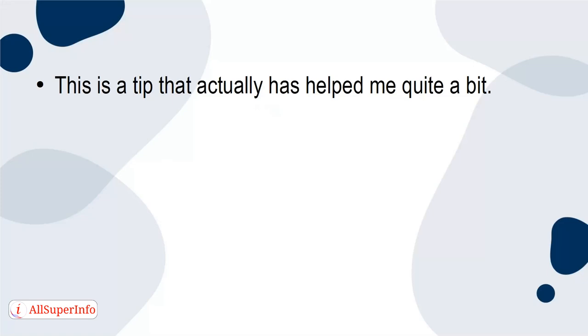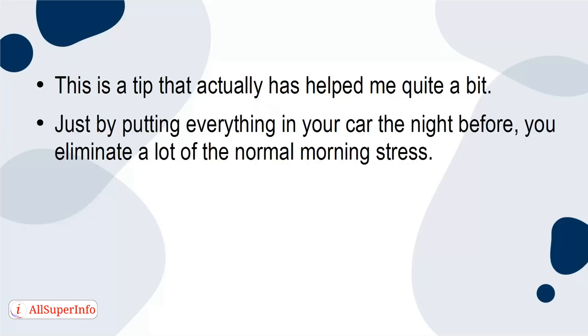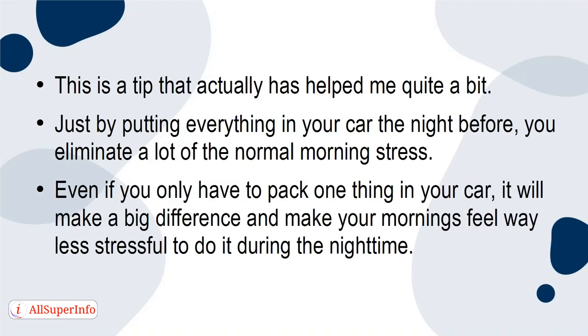This is a tip that has actually helped me quite a bit. Just by putting everything in your car the night before, you eliminate a lot of the normal morning stress. Even if you only have to pack one thing in your car, it will make a big difference and make your mornings feel way less stressful to do it during the nighttime.